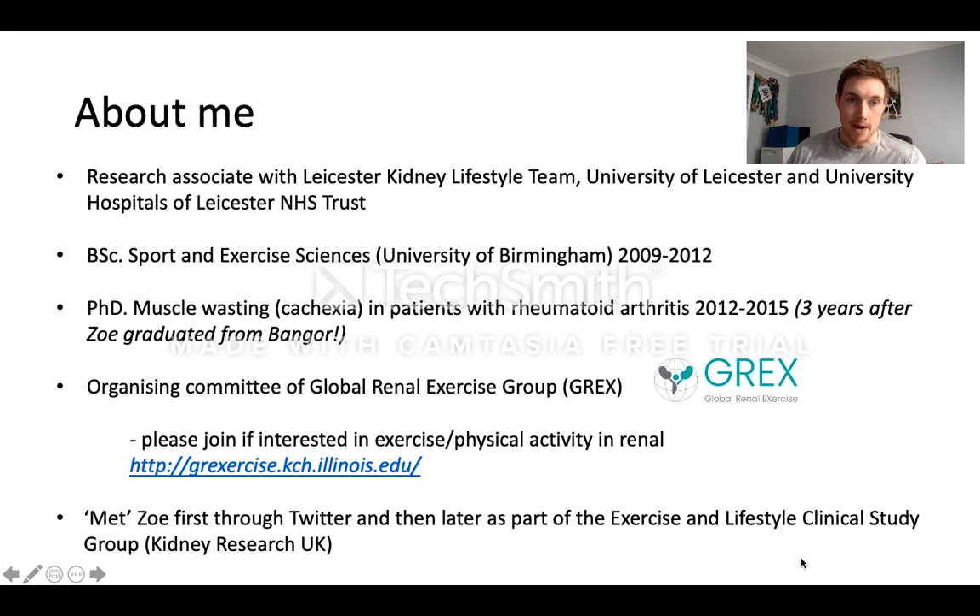I thought I'd start with a little bit about me. I'm a postdoc research associate with the Leicester Kidney Lifestyle team at the University of Leicester. I have a background in sport and exercise science from the University of Birmingham. I then did my PhD looking at rheumatoid cachexia, essentially a form of muscle wasting in patients with rheumatoid arthritis, starting in 2012. I'm a member of the organising committee of the recently formed Global Renal Exercise Group — if you're interested in exercise and physical activity in renal patients, please check out the website and subscribe to the mailing list. I met Zoe through Twitter and then later in person as part of the exercise and lifestyle clinical study group in London.